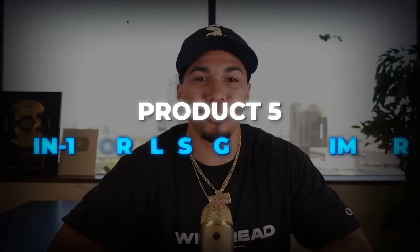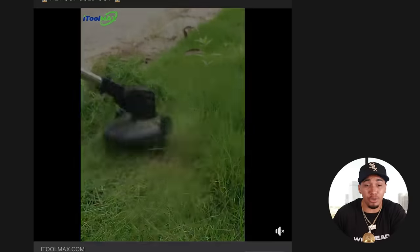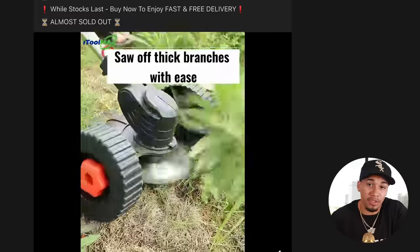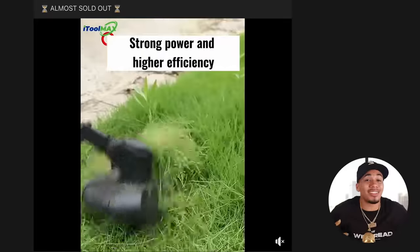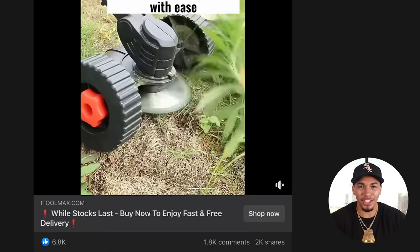We're officially on product number five — a three-in-one cordless grass trimmer. Right away, this makes gardening and any type of lawn service so much easier. It helps remove weed and grass, makes your lawn edge look sharp and tidy, probably saves you time maintaining your lawn, and even helps with preventing back and shoulder pain because you don't have to do extensive bending over. This multi-purpose tool is going to be great if you're selling and taking advantage of it in September.